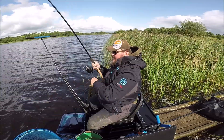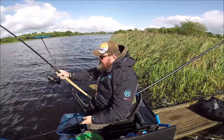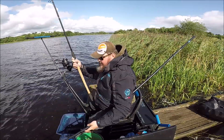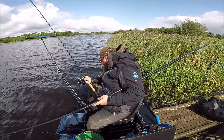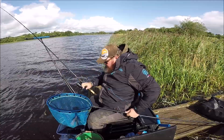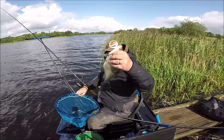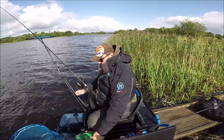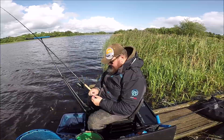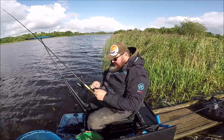Alright, where is this booker? The booker just didn't want to stop. There we go. There's as many maggots as I can physically fit on a size ten hook. Let's get some more on and get it back out there.